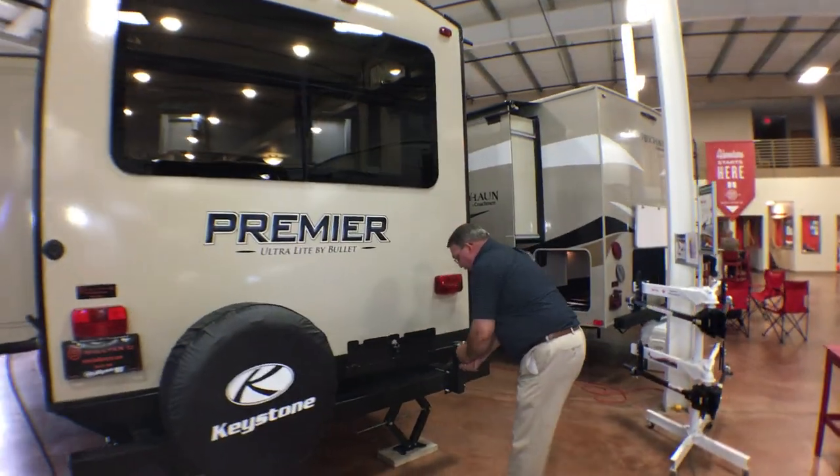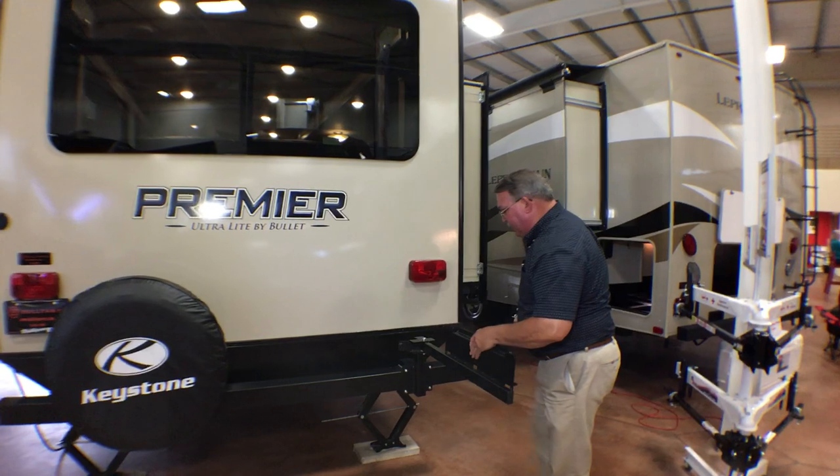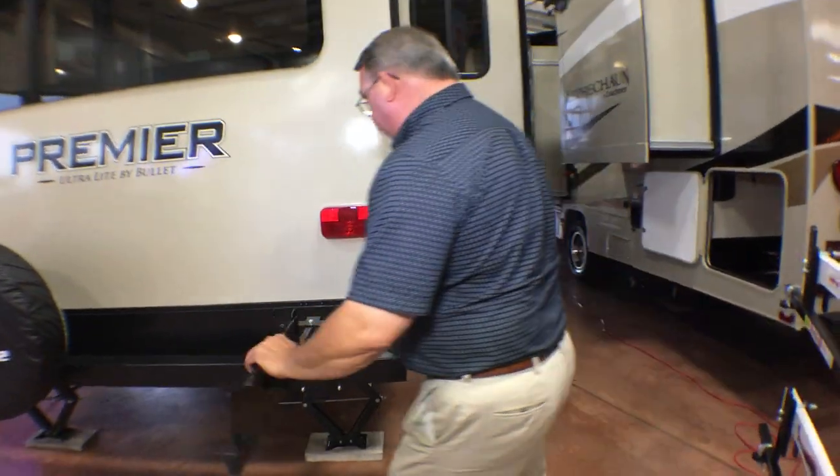Here's where that barbecue grill attaches to the back and plugs in underneath to run off your propane tanks in front.